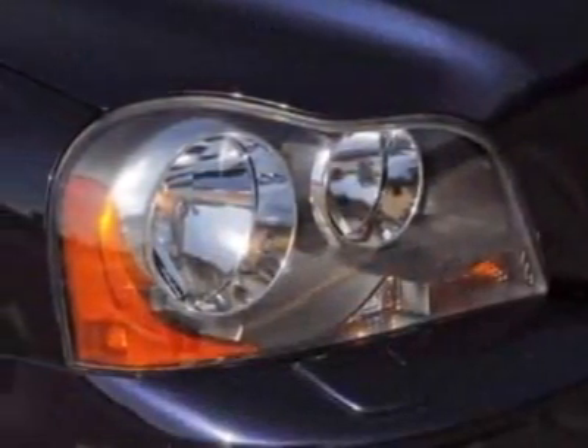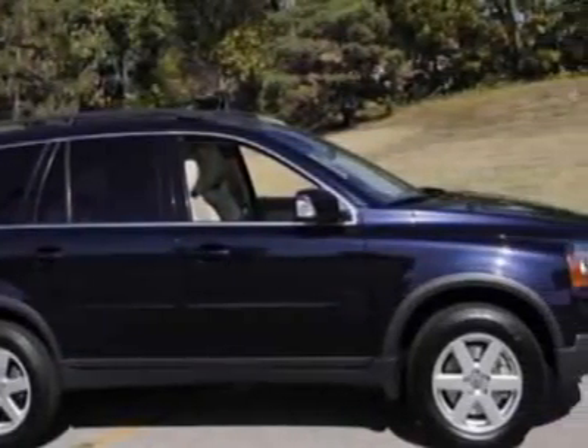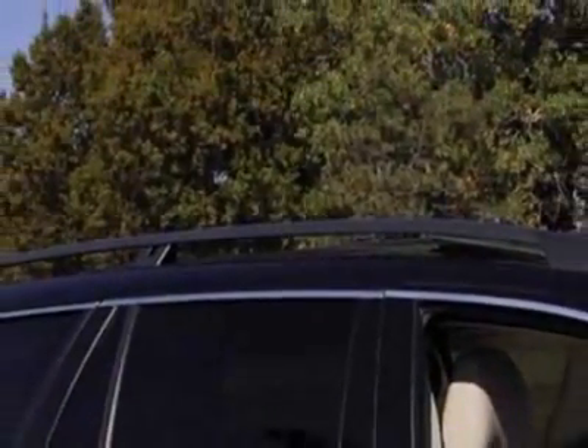This vehicle gets an estimated 16 miles per gallon in the city and an estimated 22 on the highway. This XC90 boasts a 3.2-liter inline-six engine and has a six-speed Geartronic transmission.